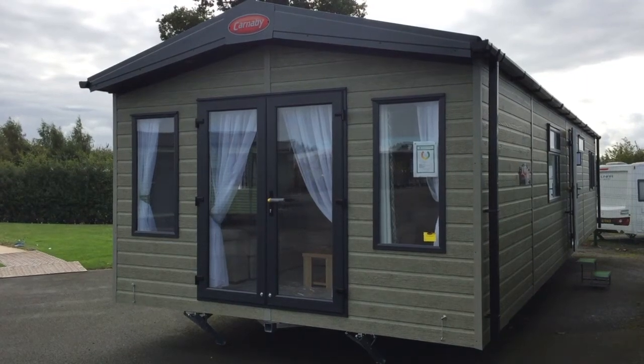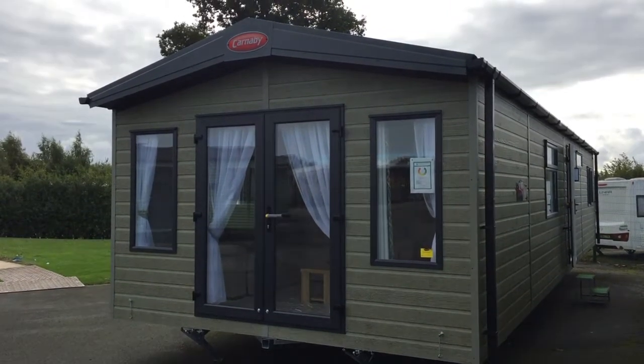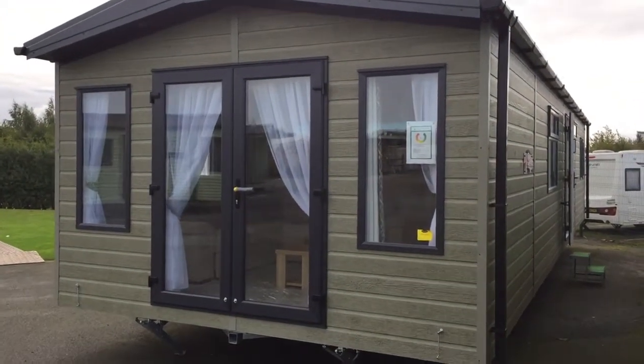Hello, welcome to Startup Leisure. Today I'm going to show you around the 2021 Carnaby Chantry Lodge, 41 by 13, two-bedroomed, finished in Canexel Arcadia Green. Let's take a look inside.